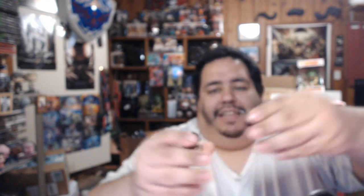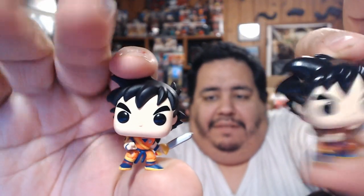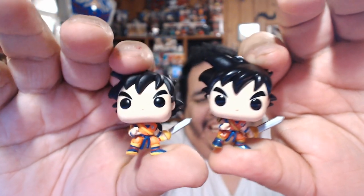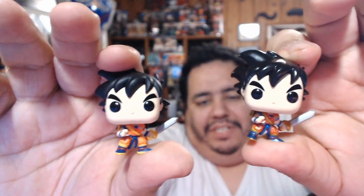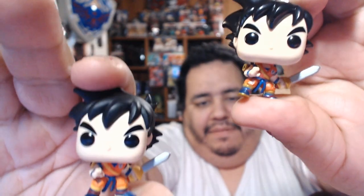It's pretty much the same figure, just the metallic look makes him appear a little different. We have the new one on my left — your right — and the classic one on my right — your left. You can see they're the same. Did not expect that at all.